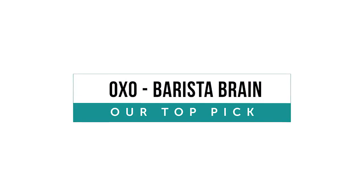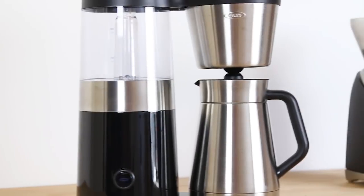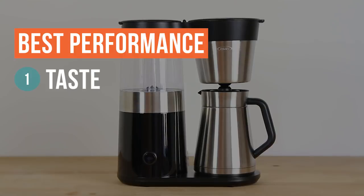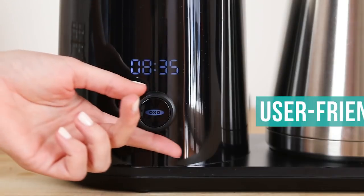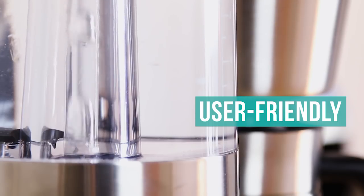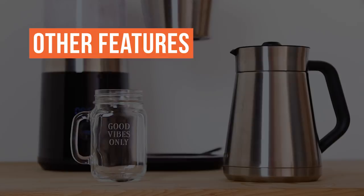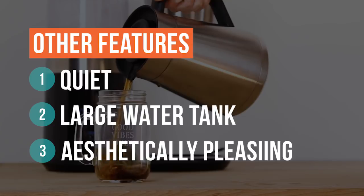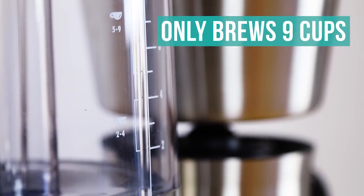Our number one pick: the OXO Barista Brain 9-Cup Coffee Maker. You would be surprised at the variation in taste, smell, and brewing speed of these coffee makers — and the OXO ranked highly in every category. It is extremely user-friendly, with only one button/knob that allows the initial setup to be a piece of cake. It's extremely quiet, easy to fill, and aesthetically pleasing. Any weakness? It only brews nine cups, so if you are brewing for more than four people, we recommend a larger coffee maker.